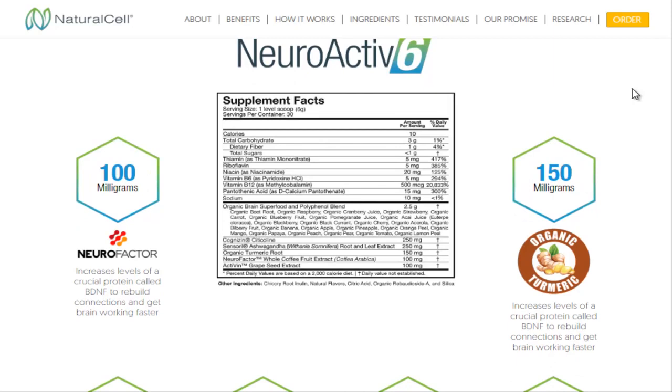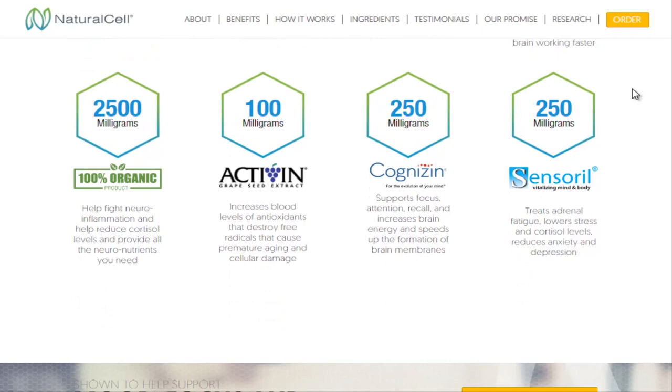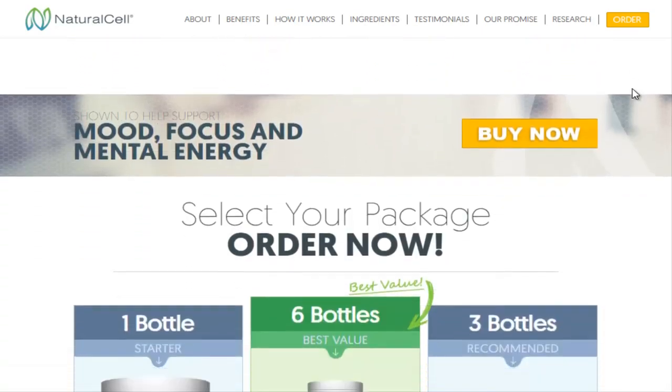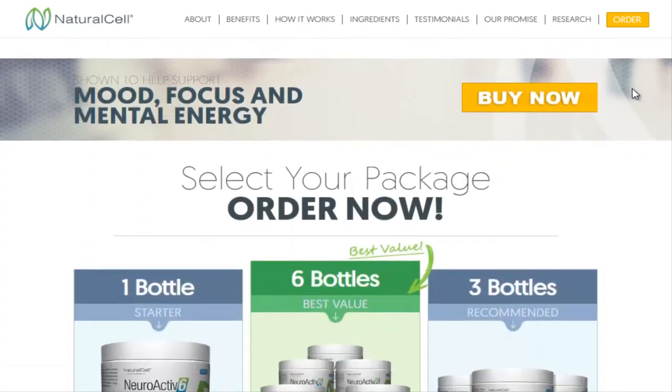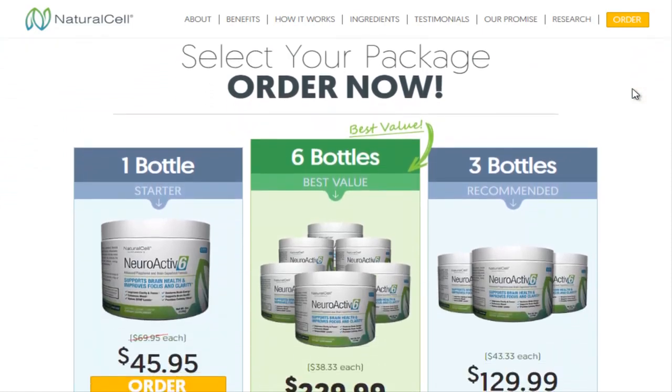A 100% natural product developed with selected ingredients, among them are: Ashwagandha, grapeseed extract, cumera, active B energy complex, cytocholine, mix of organic Mediterranean berries, fruits and vegetables, and coffee extract.